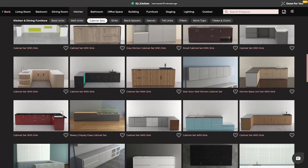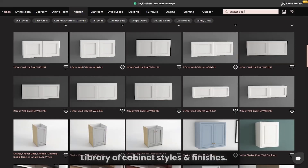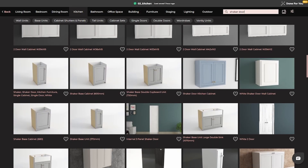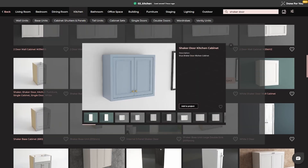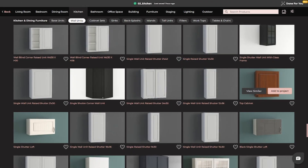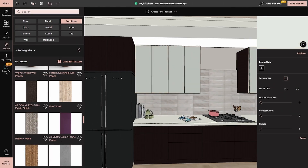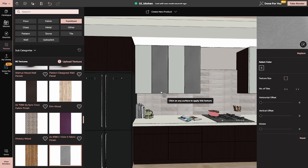Once the layout feels right, you can dive into the library of cabinet styles and finishes. This is where the magic happens. Choose from an array of options: shaker doors for a classic touch, glossy panels for a modern vibe, or wooden textures for a cozy, rustic feel. Experiment with colors, textures, and even two-tone combinations to create a look that's uniquely yours.